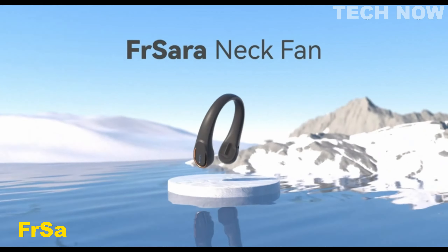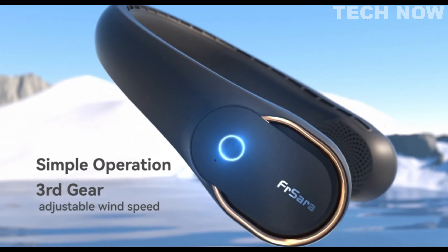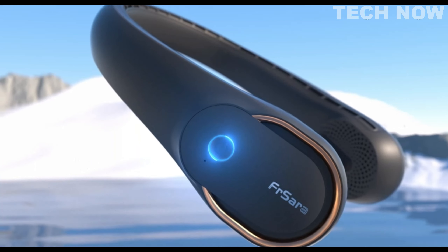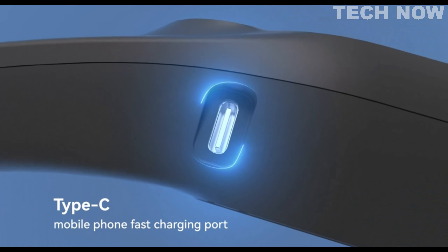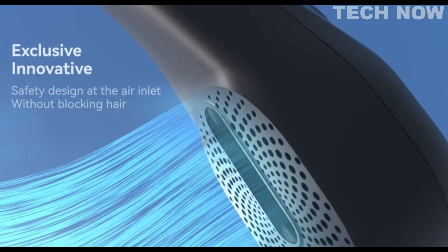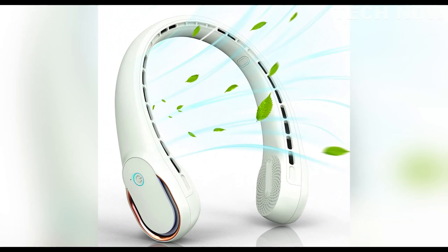The FR-SERA Neck Fan is a portable fan that provides a strong and refreshing breeze while ensuring a comfortable and convenient experience. With its upgraded 5200mAh battery, this fan offers a long use time. It features a no-blade fan design, eliminating the risk of hair twisting or tangling and providing even air volume on both sides. The FR-SERA Neck Fan also offers 360-degree cooling, delivering consistent airflow to keep you cool from all angles, while operating quietly.